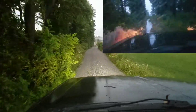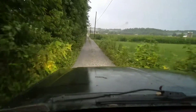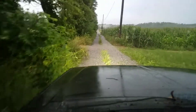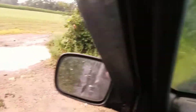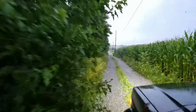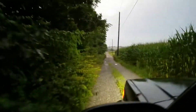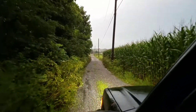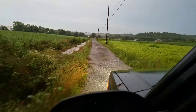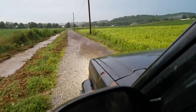I have smashed the rocker panels in on this thing rock crawling. Absolutely love this Jeep. It's really my off-road vehicle — the ZR2 is really the wife's truck and that's our daily driver back and forth to work. Poor Cherokee barely gets driven.